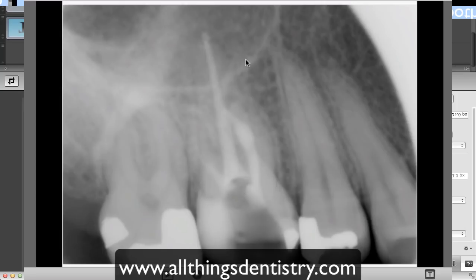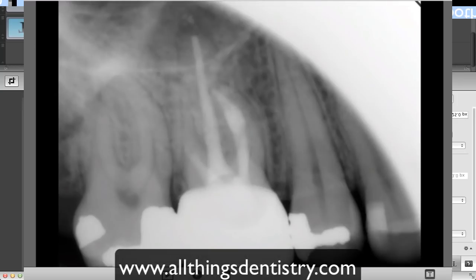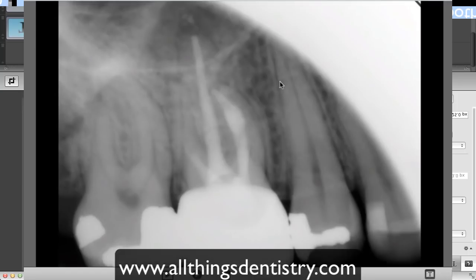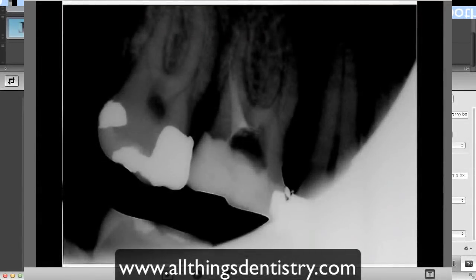She lives approximately an hour away, so we elected to follow up. She came in at two months, then three months, and once we felt things were fine, at three months postoperatively she had a definitive coronal restoration placed. This is her two days ago — you can see decent healing on the mesiobuccal canal. Note the whitening compared to the earlier radiograph; comparing between different radiographs is an important skill in endo. We still have some apical widening on the periapex.